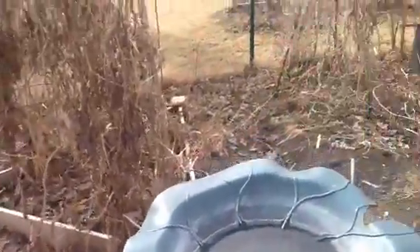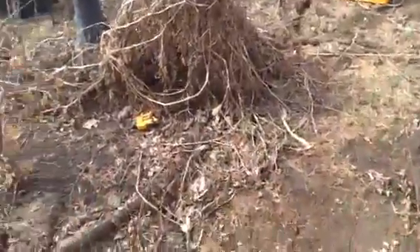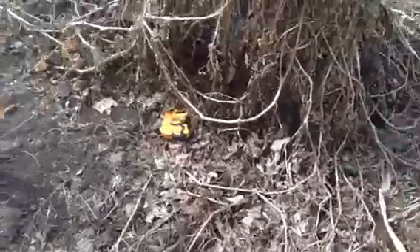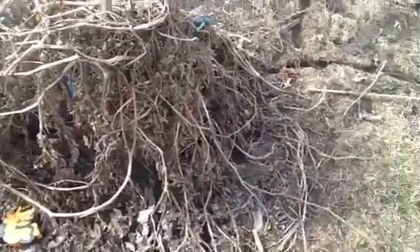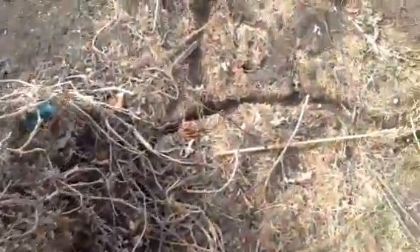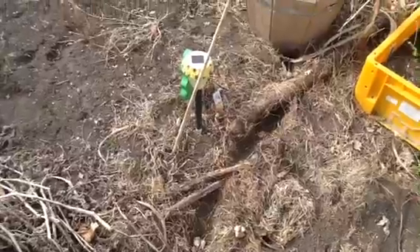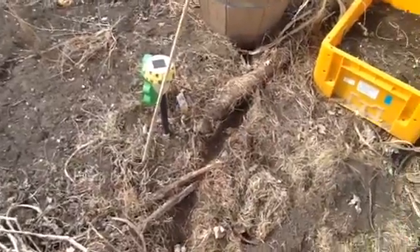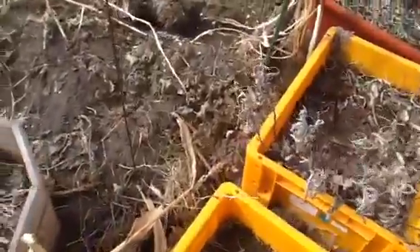I thought, could it be a vole? And I did some research — yep, we have three kinds of voles in Nebraska: a prairie vole, a meadow vole, and a pine vole. They love to eat roots and plants, especially young ones. Look at that nice hole in the dirt there.